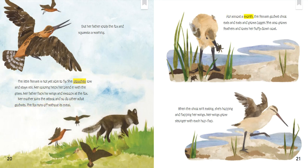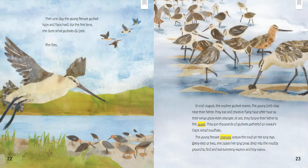For almost a month, the female godwit chick eats and eats and grows bigger. She also grows feathers and loses her fluffy down coat. When the chick isn't eating, she's hopping and flapping her wings. Her wings grow stronger with each hop and flap. Then, one day, the young female godwit hops and flaps hard. For the first time, she does what godwits do best. She flies.